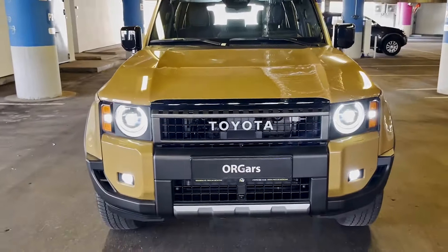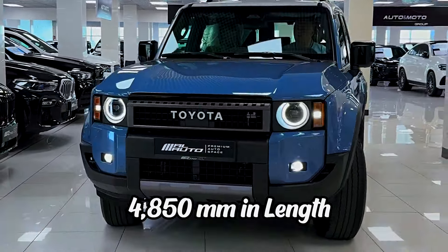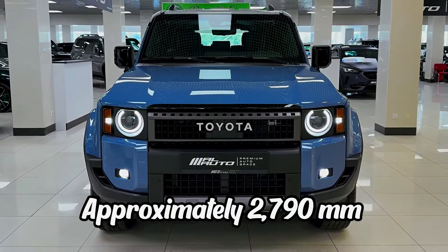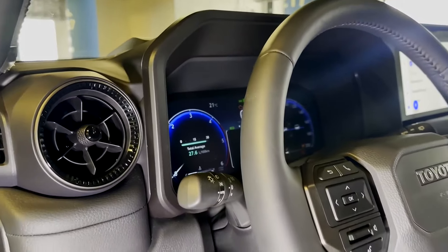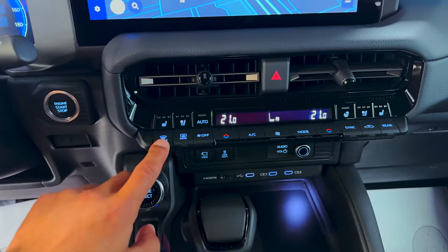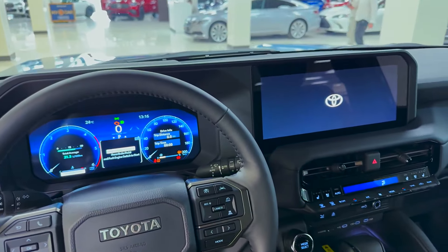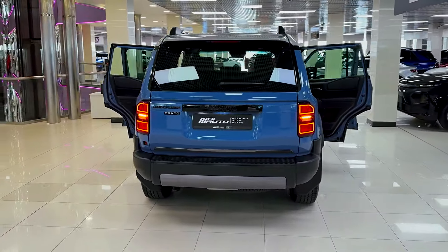In terms of dimensions, the 2025 Prado measures around 4,850 mm in length, 1,885 mm in width, and 1,890 mm in height, with a wheelbase of approximately 2,790 mm. The interior offers seating for up to seven passengers with premium materials, an 8-inch touchscreen infotainment system with Apple CarPlay and Android Auto, a premium sound system, and dual-zone automatic climate control. Safety is a key focus, with Toyota Safety Sense features such as adaptive cruise control, lane departure warning, and a pre-collision system. The 2025 Prado also boasts a towing capacity of up to 3,000 kg and a fuel tank capacity of around 90 liters.